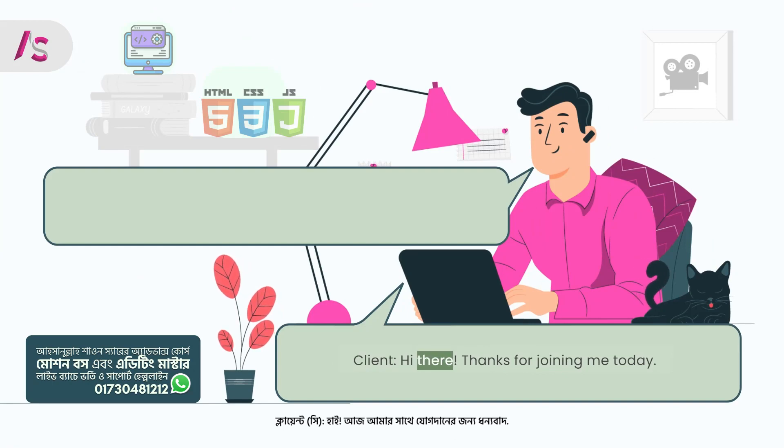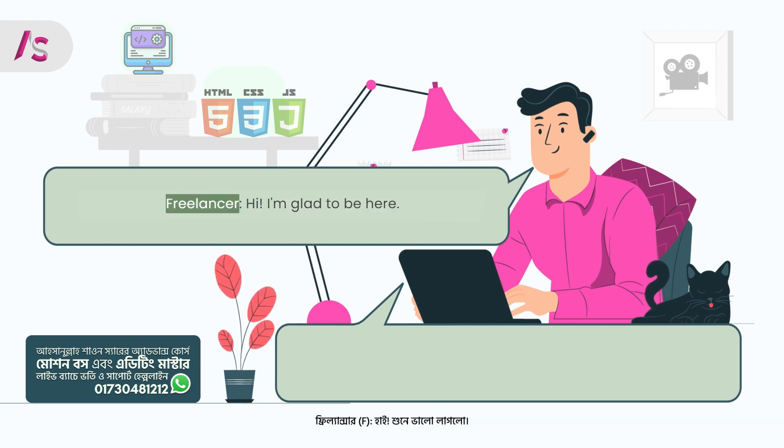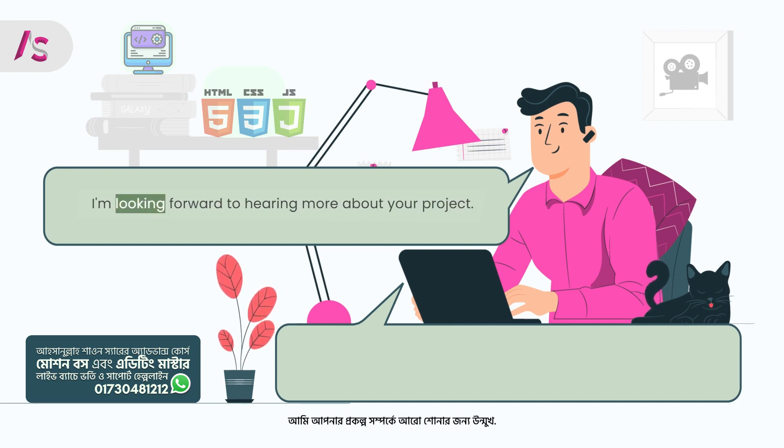Client: Hi there. Thanks for joining me today. I'm excited to discuss the landing page design job with you. Freelancer: Hi. I'm glad to be here. I'm looking forward to hearing more about your project.